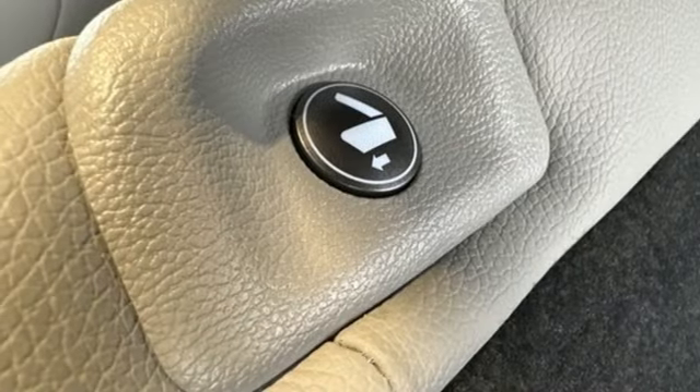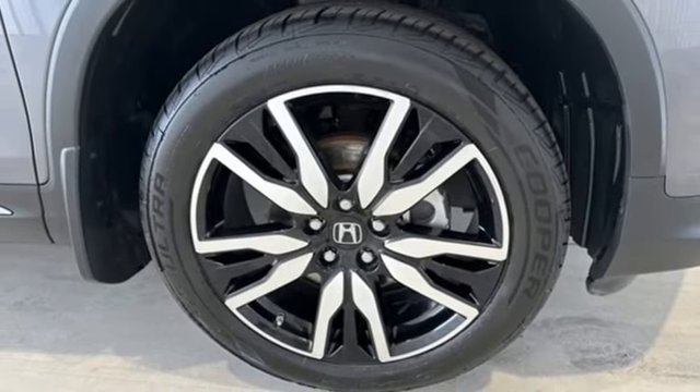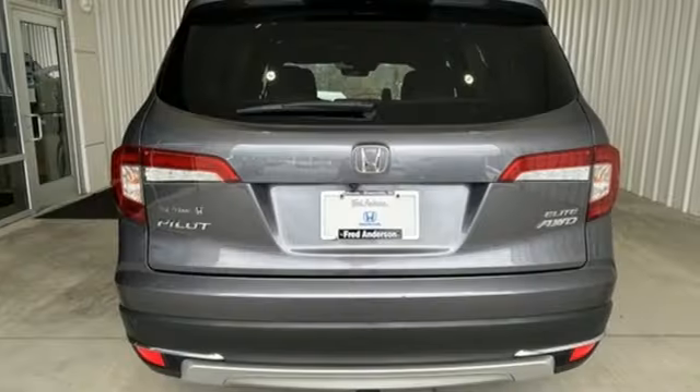Dual zone climate control, Wi-Fi hotspot, entertainment system with Blu-ray, hands-free liftgate, memory exterior door mirror settings, and automatic transmission.